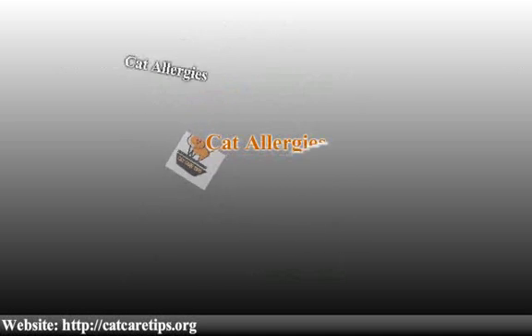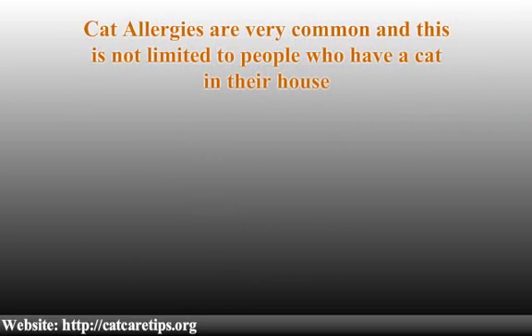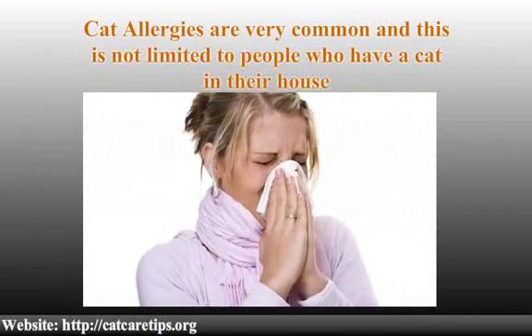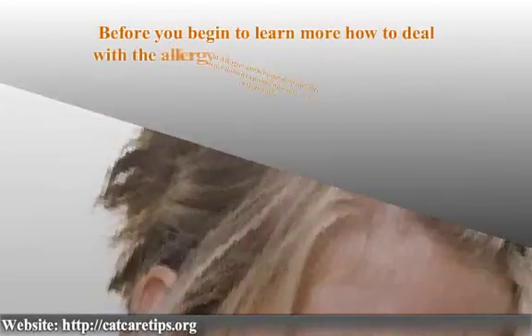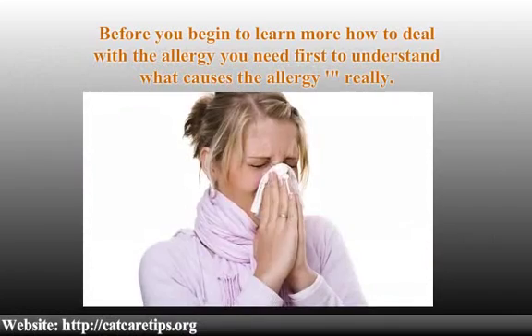Cat allergies are very common, and this is not limited to people who have a cat in their house, which makes the cat a very potent allergen. Before you begin to learn how to deal with the allergy, you need first to understand what really causes it.